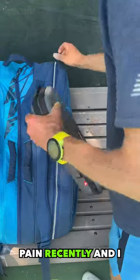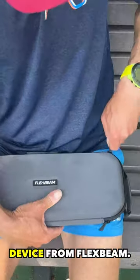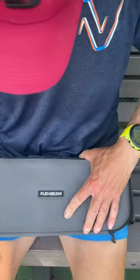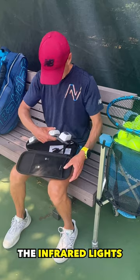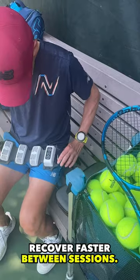I experienced muscle pain recently and felt it was the right time to try my new red light therapy device from FlexBeam. The infrared light penetrates your skin and makes the muscle tissues recover faster between sessions.